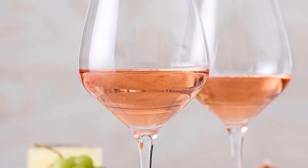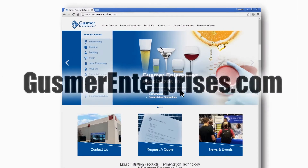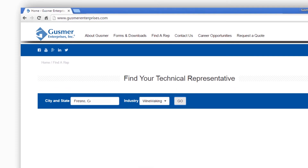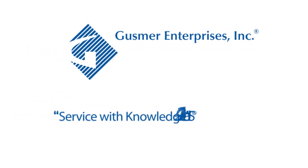Thank you for watching and don't forget to look out for more content from Christian Hansen. For more information go to GusmerEnterprises.com. Click on 'Find a Rep' on the main menu bar, then choose the industry you're interested in and enter your city and state. The technical sales representative in your region will then be selected. Gusmer Enterprises, service with knowledge, since 1924.